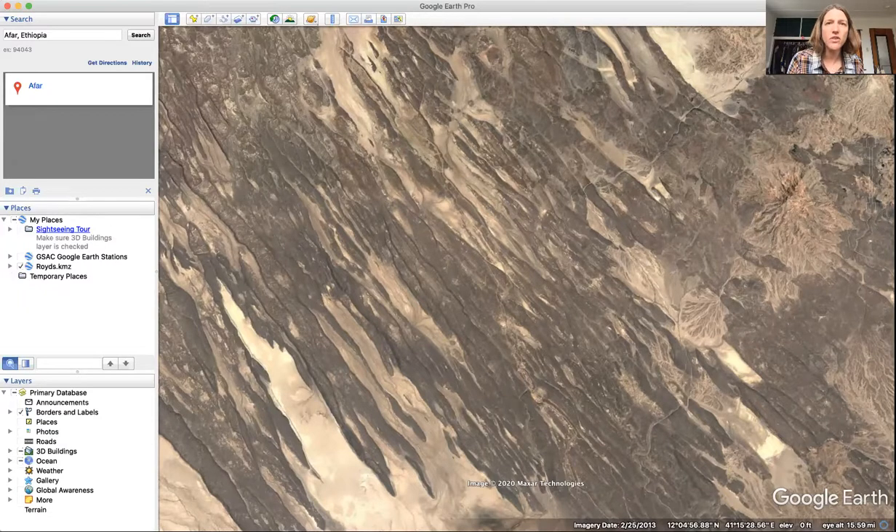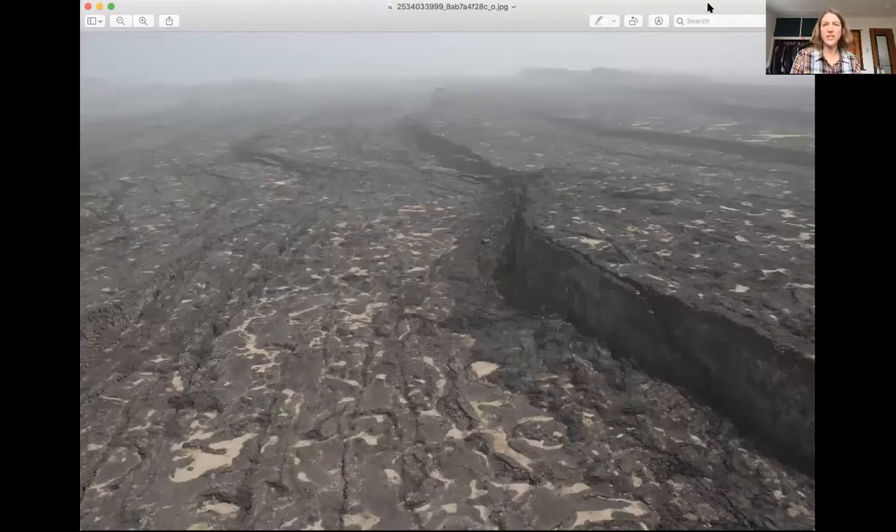I'm going to quickly show you one of those cliffs. This is what we might see from the air — this is from a helicopter. What we can see here is cliffs in the rift, and this cliff is probably about a thousand feet tall. It's a really incredible place. Thanks for joining me today. I appreciate your attention and let's all go explore — see you next time.